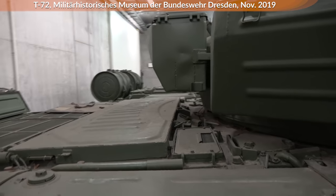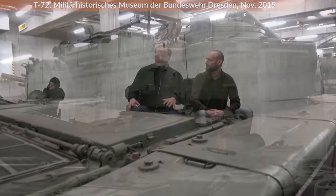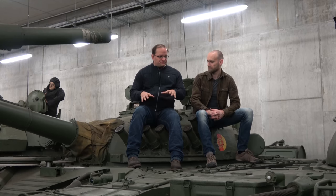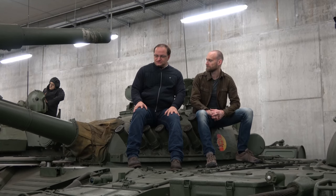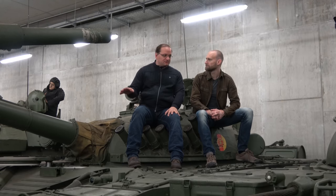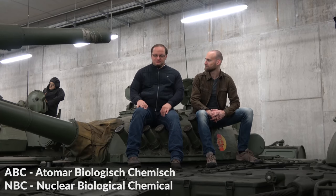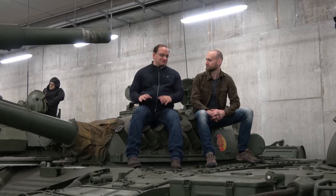What other features make the T-72 perfect for World War III? It already has composite armor with different materials, which is quite good for anti-HEAT capability. It's also quite good against NBC — Nuclear, Biological, Chemical. It has full protection against this, which is quite important for World War III, because there should be no illusions.